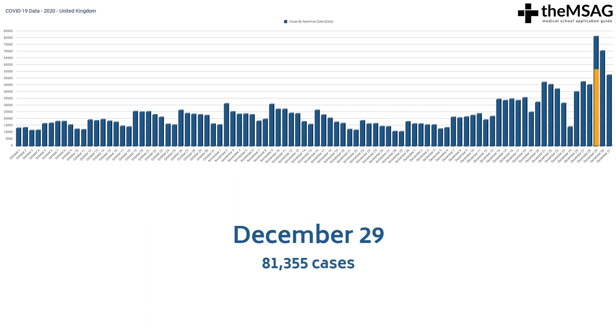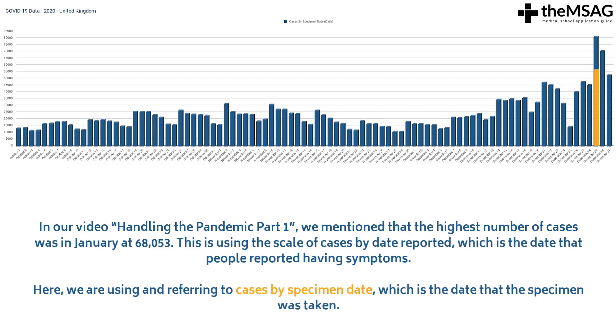The highest number of cases reported in one day in this period was 81,355 cases, reported on the 29th of December. To clarify, in our video Handling the Pandemic Part 1, we mentioned that the highest number of cases was in January at 68,053. That figure uses cases by date reported, which is the date that people reported having symptoms. Here, we are using cases by specimen date, which is the date that the specimens were taken.